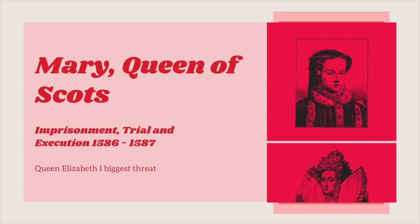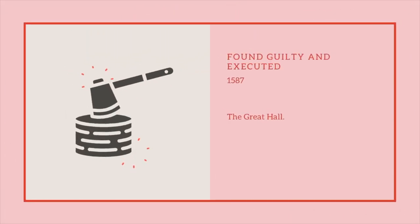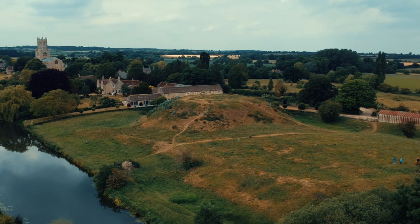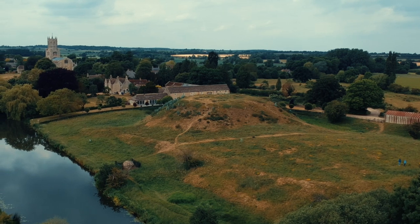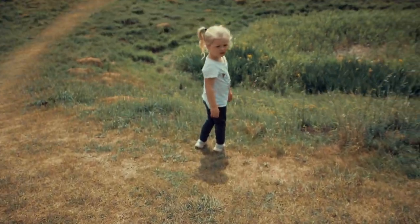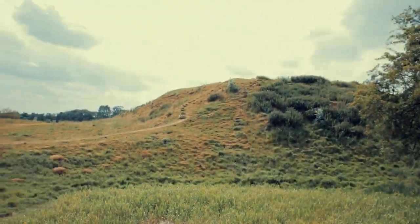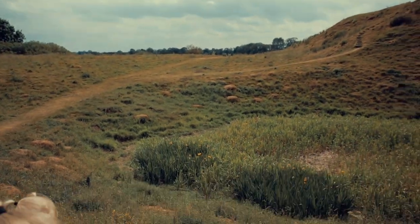This castle is most famous for the imprisonment, trial, and execution of Mary Queen of Scots, where she was found guilty and executed in 1587 in the Great Hall. This is what remains of the castle. So there is the famous castle site right there.